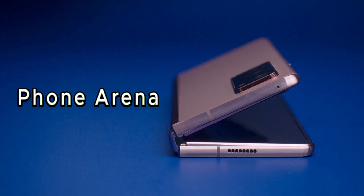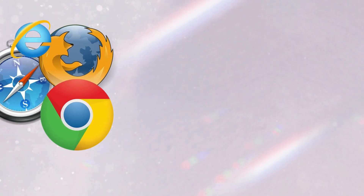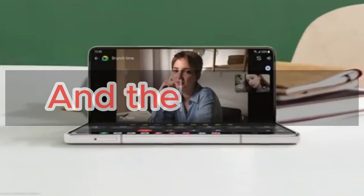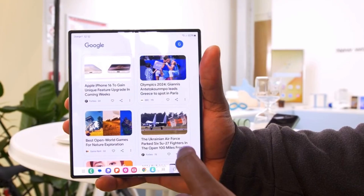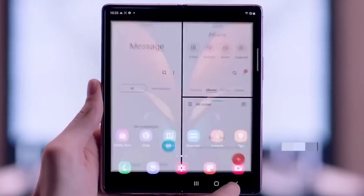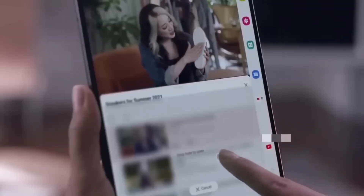Our first stop is Phone Arena, where they put the Z Fold 6 head-to-head with its predecessor, the Z Fold 5. They ran it through the gauntlet of web browsing, video streaming, and 3D gaming. And the results? Absolutely stunning. The Z Fold 6 absolutely crushed the Z Fold 5 in every category. In the web browsing test, the Z Fold 6 kept going for a whopping 12 hours and 42 minutes, compared to the Z Fold 5's 9 hours and 22 minutes — a massive 3-hour difference.